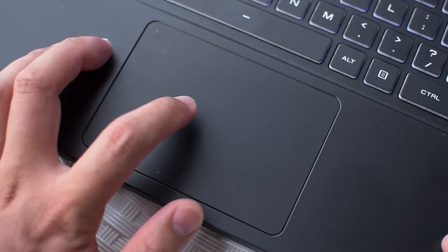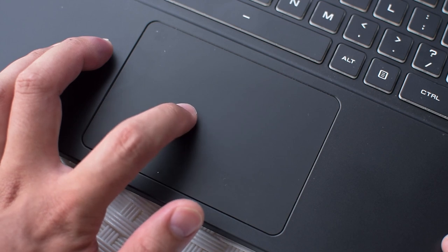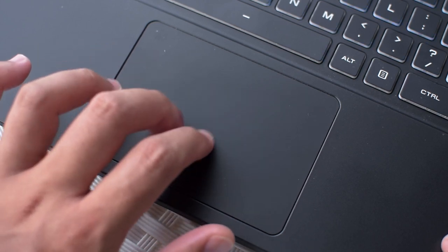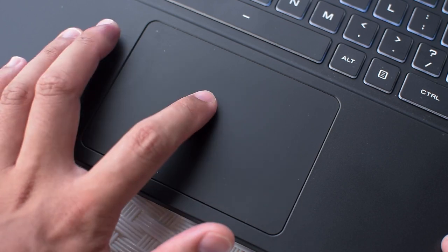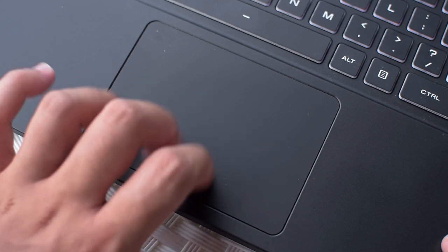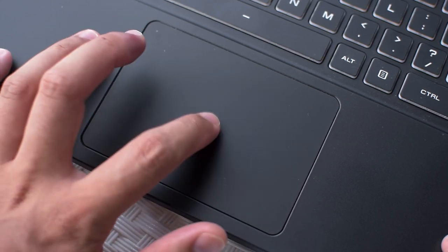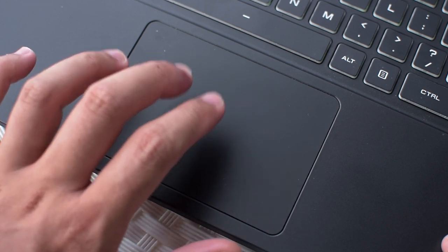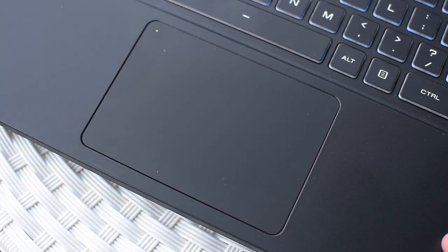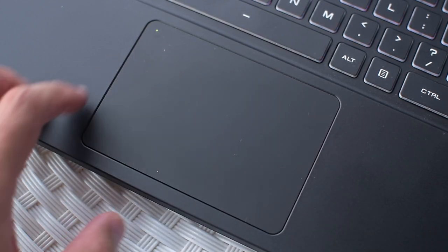Moving down further you'll find the trackpad, which uses Windows Precision drivers making it nice to use with no noticeable looseness. The left and right clicks have a really nice tactile click and sound. If you're gaming or using a mouse, you can double tap the top left corner to lock the touchpad and prevent accidental touches — an LED will light up to let you know it's locked.